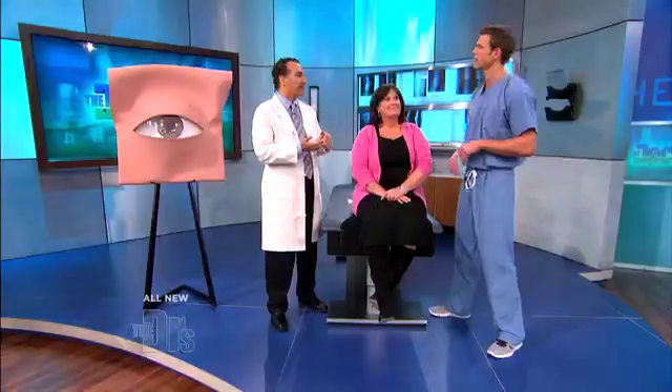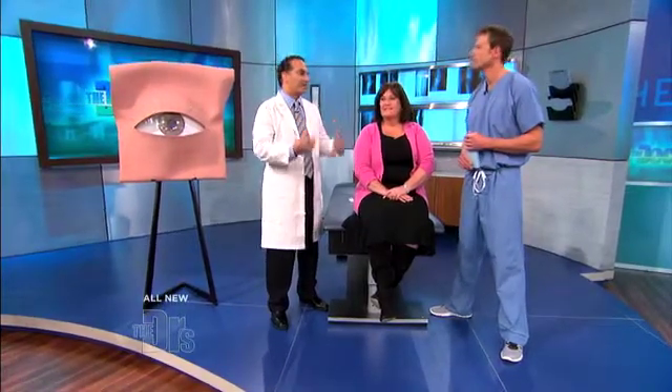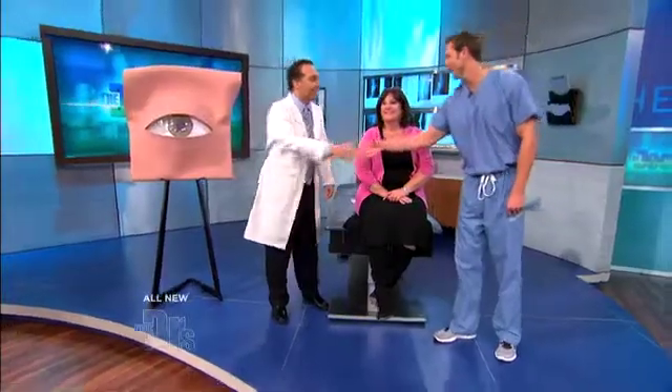This is why we cannot stress enough — if you're losing your vision or noticing anything abnormal, get your eyes checked out because so many things are reversible. The best prevention measures are eating a really healthy diet, wearing sunglasses, and taking lutein, xanthine, and all the antioxidants — fish oil is great for the eyes too. Well, thank you so much for coming today. Thank you.